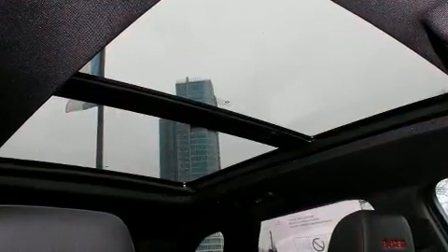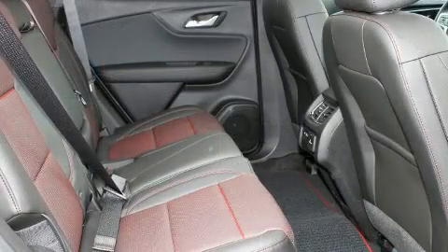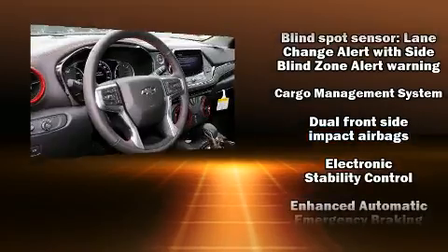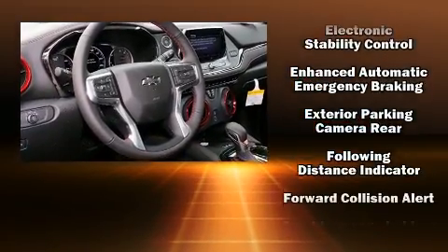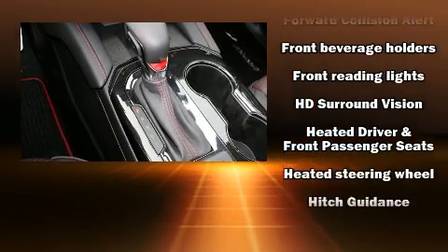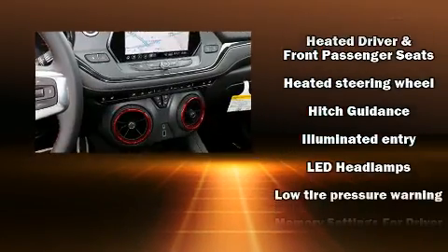Audio features include an AM/FM radio, steering wheel mounted audio controls, and eight speakers enhancing the audio experience throughout the interior. Chevrolet ensures the safety and security of its passengers with equipment such as front side-impact airbags.